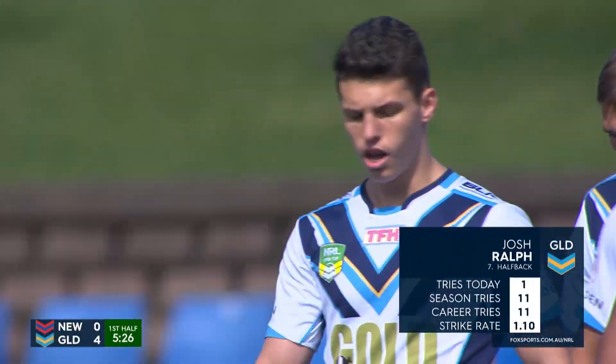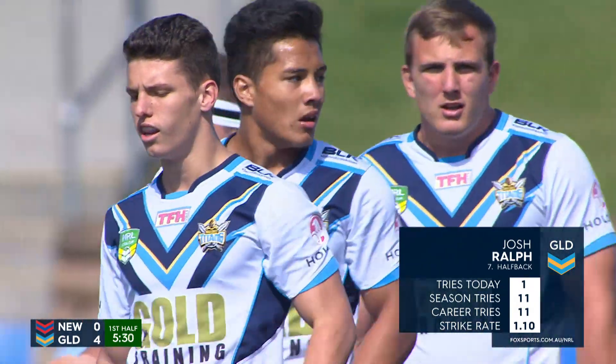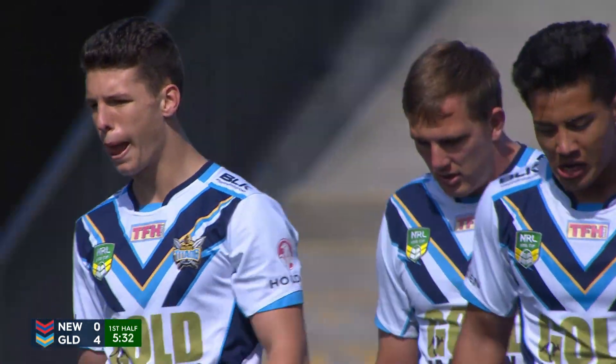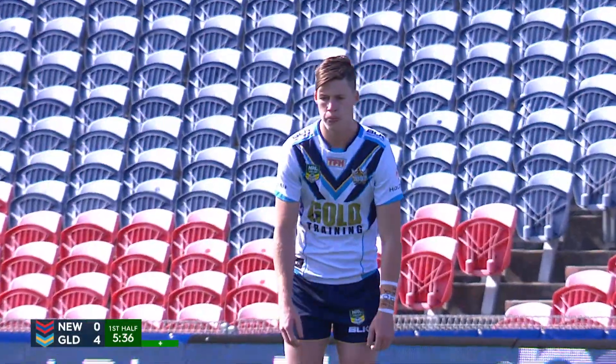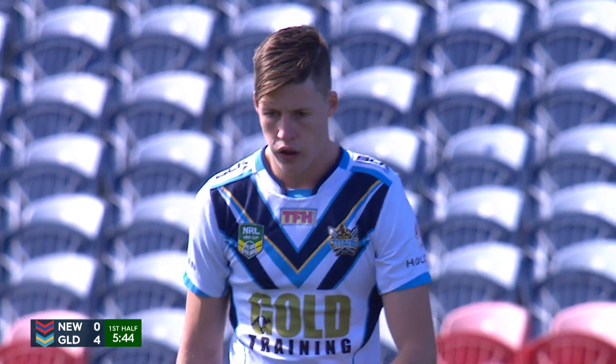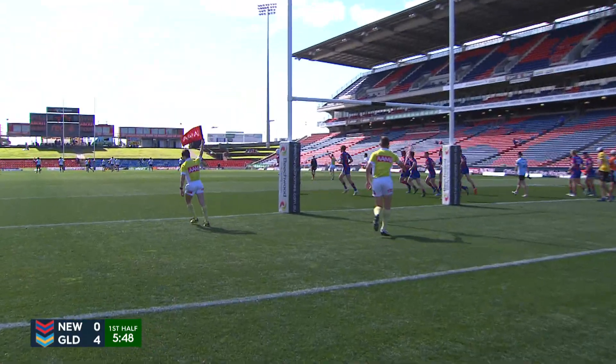Josh Ralph, great support play back up the middle — that's the opening point. You've given that crystal ball a really good scrub, Al. You've put him down as your player to watch and you said AJ Brimson's the danger, and it was the halfback Josh Ralph who puts it down. He's been a try scoring machine. He even had the windscreen wipers going after he put it down. The extra two points is added as well.